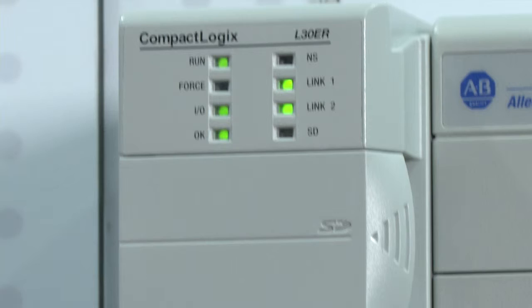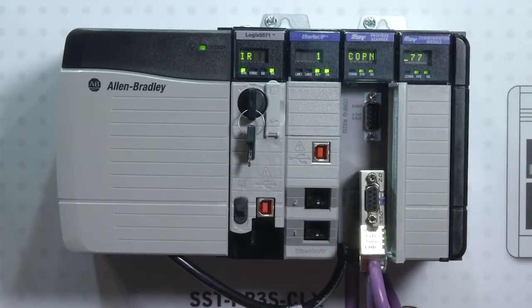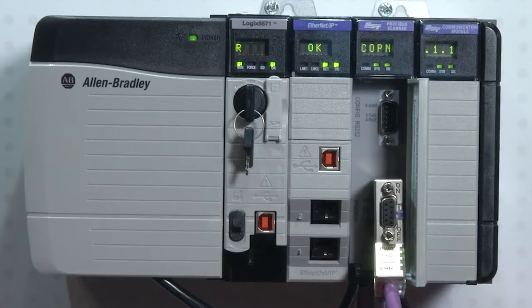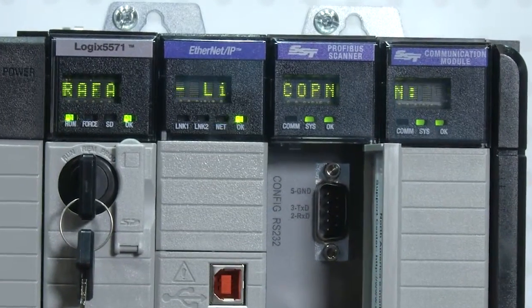The CompactLogix master module is one of our newer products. It brings a lower cost Profibus solution to the market. The Profibus slave-only module in the ControlLogix rack is also a cost savings module — if all you need is slave functionality within your Profibus setup, that is a good solution for that.